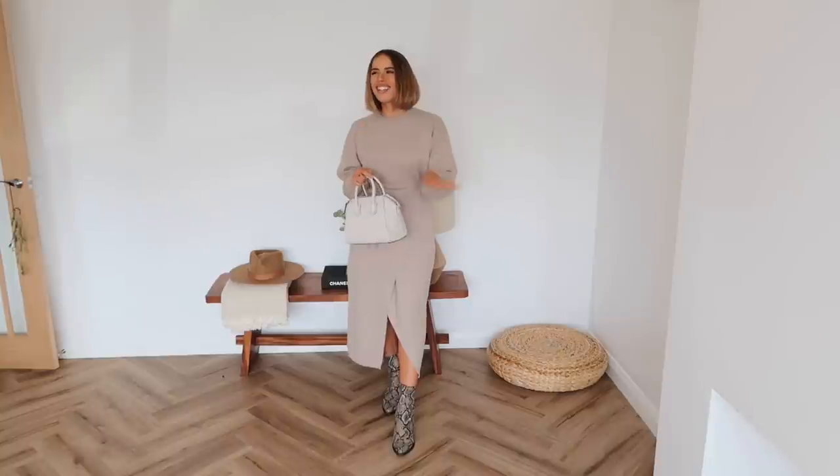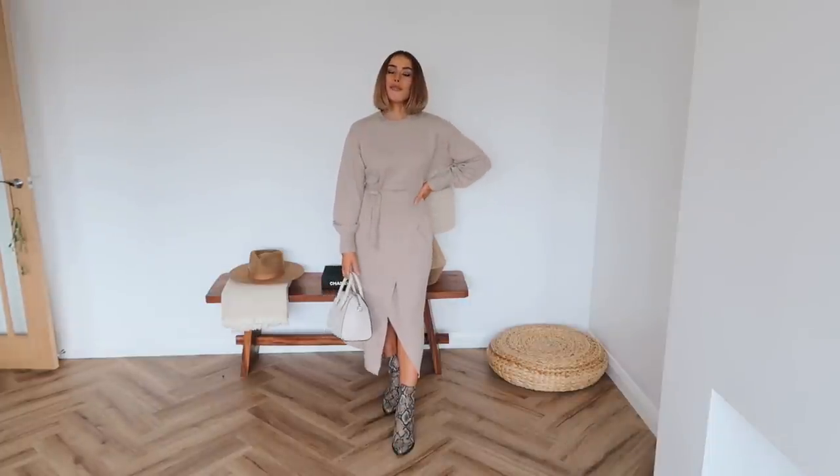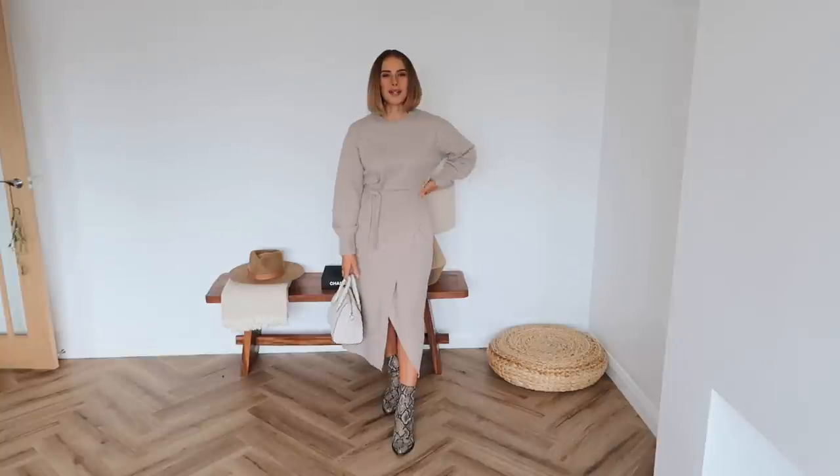This is kind of an oatmeal-y colour on camera, but to me in real life it's kind of a beige-toned gray — I love it. I think these pair really nicely together, and because it's a gray snake print boot, everything ties in really nicely with a little bit of texture and pattern. This look would also work really beautifully with a simple pair of white trainers. Yeah, this is outfit number one — I love it so much.